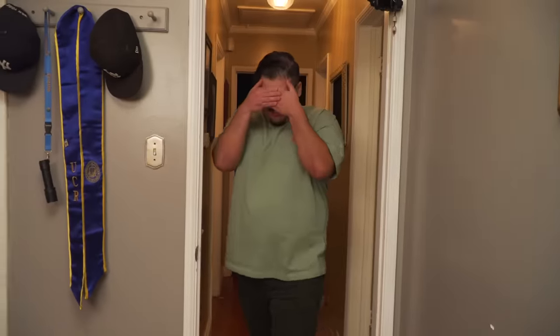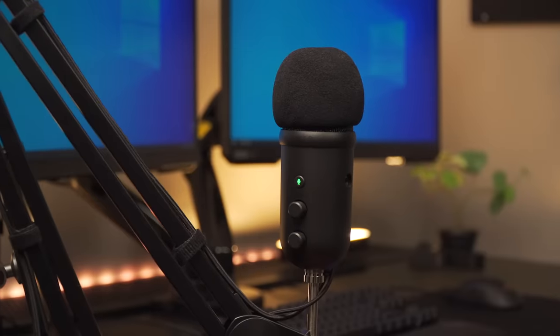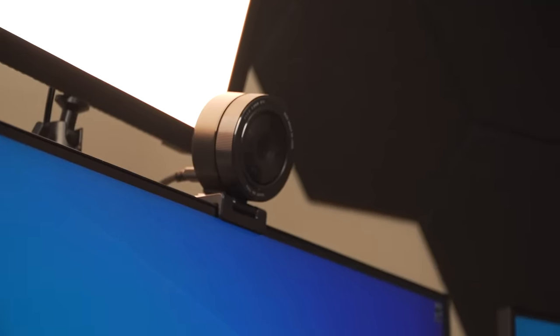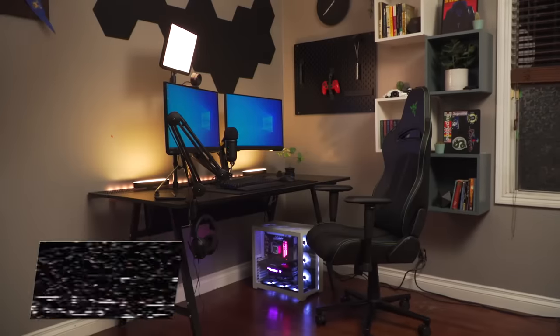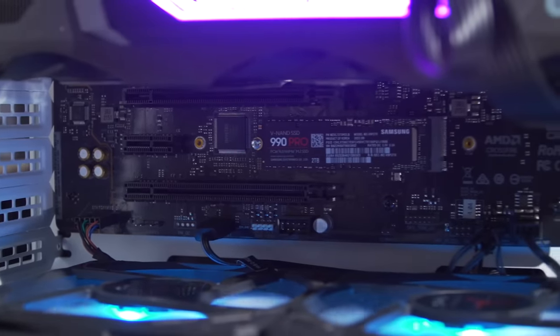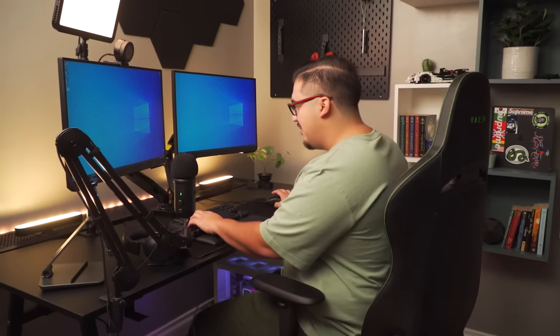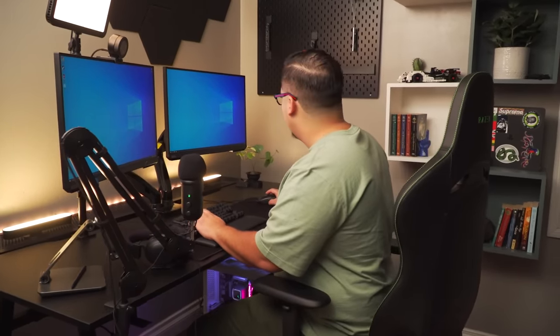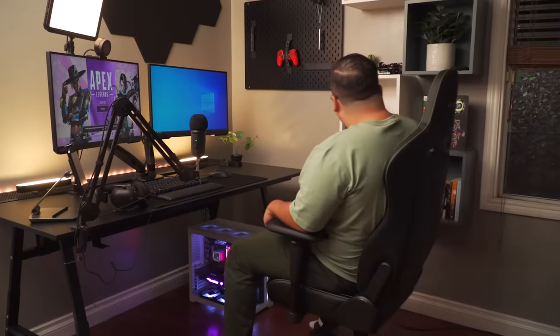With the battle station overhaul complete, it's time for the big reveal. All right, take a look. Whoa, damn. I was not expecting this. Holy moly. This is like a professional streamer setup. You guys did this all in one day? Look at this huge table. Oh my goodness. This exceeds my expectations, honestly, like so much. They're really comfortable. Oh my gosh. I feel extremely grateful and overwhelmed and surprised, truly. I feel like a CEO or something.